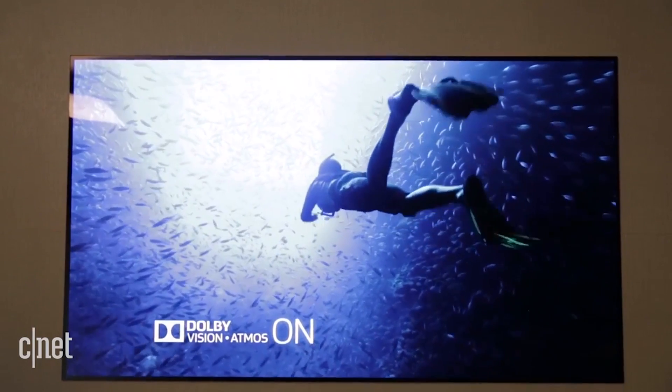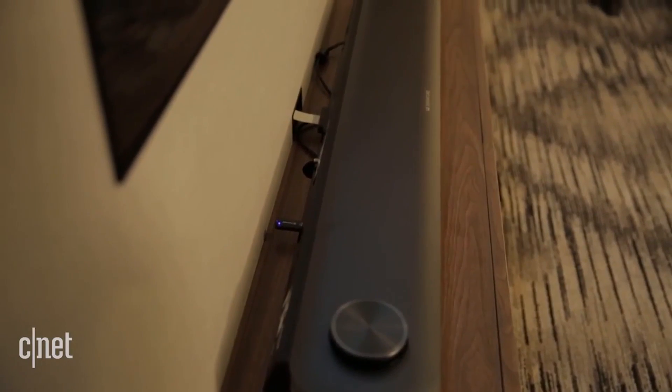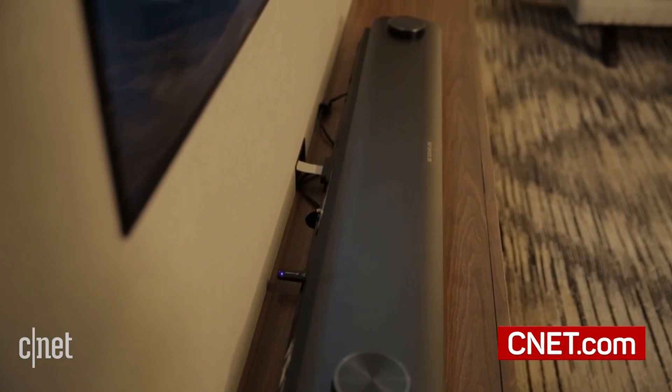LG hasn't told us how much this TV is going to cost, but I expect it to be around $10,000 for the 65 inch size. Availability is pretty soon — they're going to show up in Best Buys in a couple of weeks and go on sale to the general public starting early March. That's a quick look at the W7 OLED TV from LG. I'm David Katzmeyer for CNET.